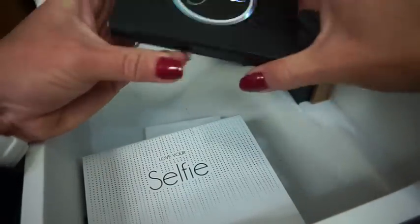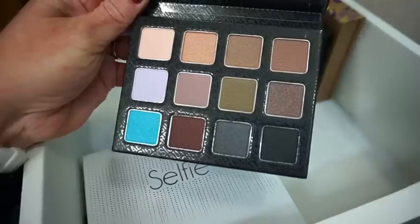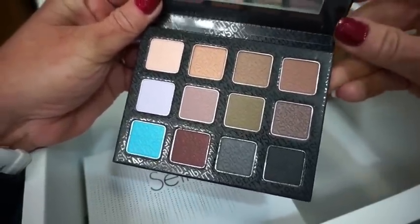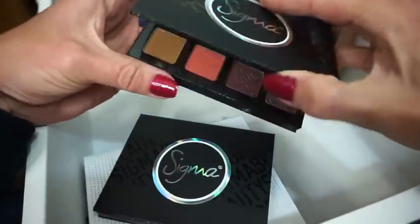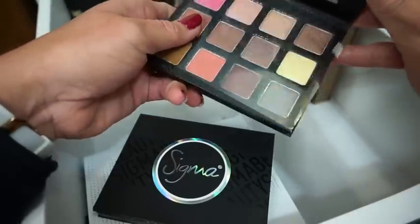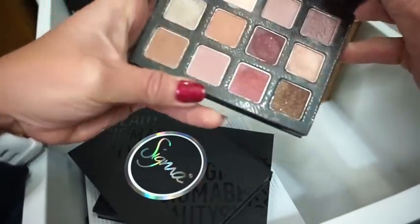Then we have the Sigma Smoke Screen Palette — I've never played with this one a whole lot. Then this is the Sigma Brilliant and Spellbinding palette — this one's really really pretty too, though I haven't played with it either. Look at that pink and orange — I like those.